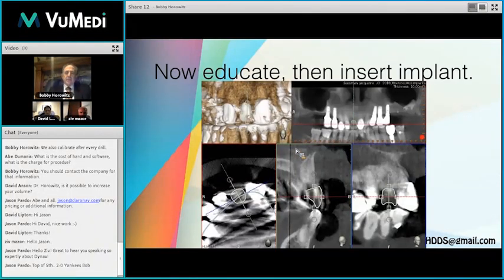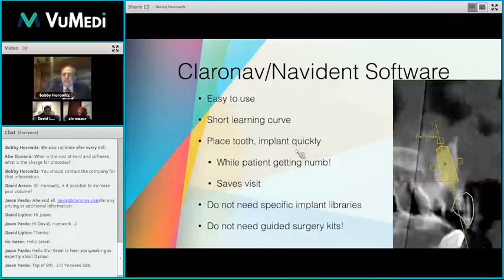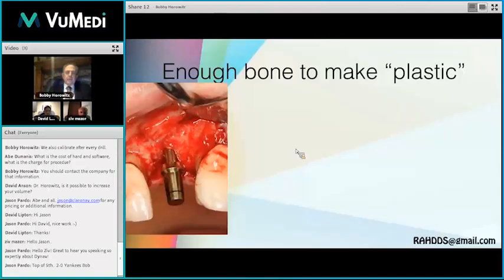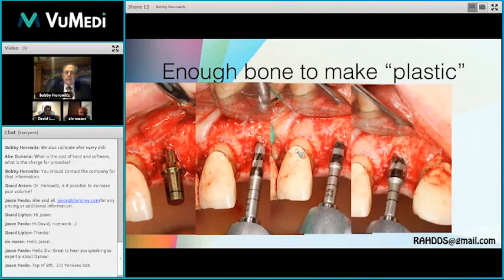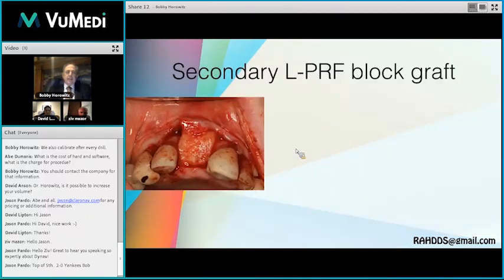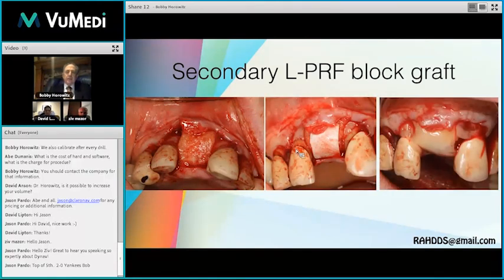Now we go into our Navident software. We virtually place the tooth and the implant where it needs to be, and we see we may have to do a nasal lift — very easy to do with a thick membrane, as we learned from Ziv. Within seconds we get the implant placed where we want it. To make sure we have enough bone, we use our Versa system to make the bone plastic, get the osteotomy where we need it. We use an implant with a bioactive calcium phosphate impregnated thread, put another LPRF block graft, more O6 plus, and LPRF over it, then wait for healing.